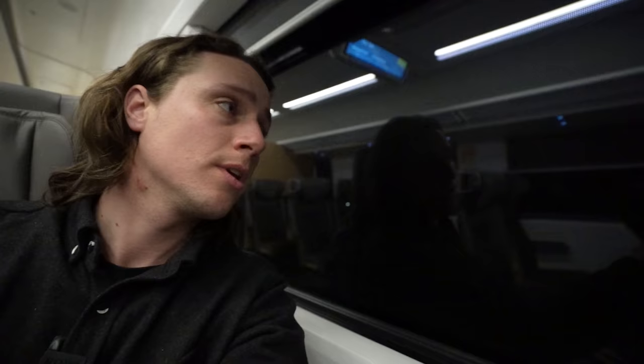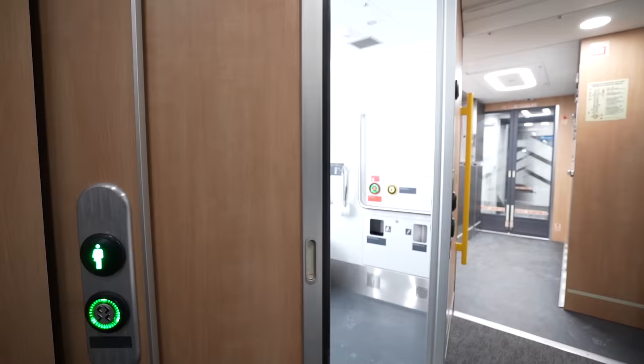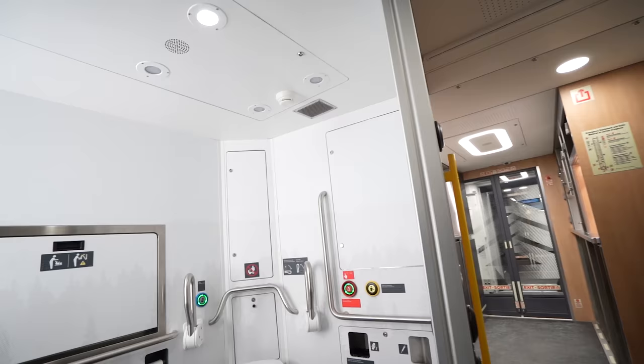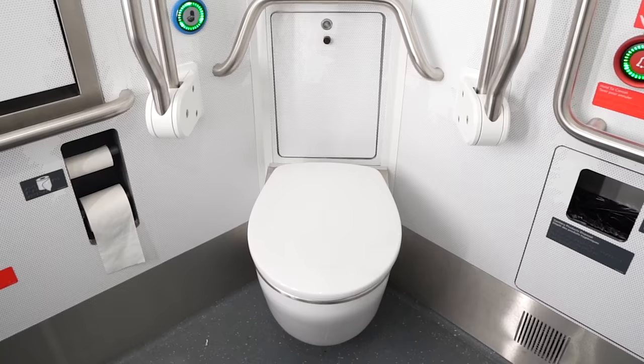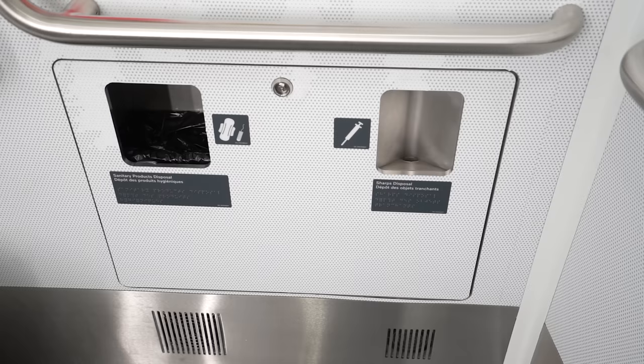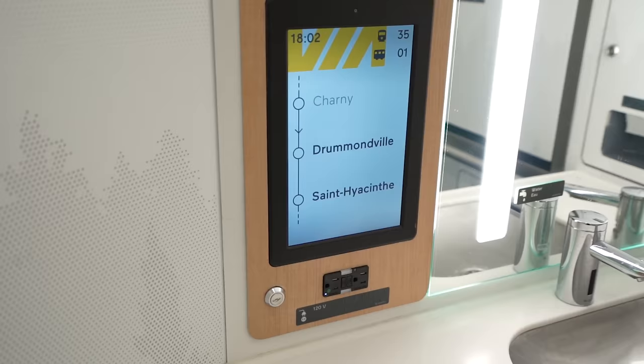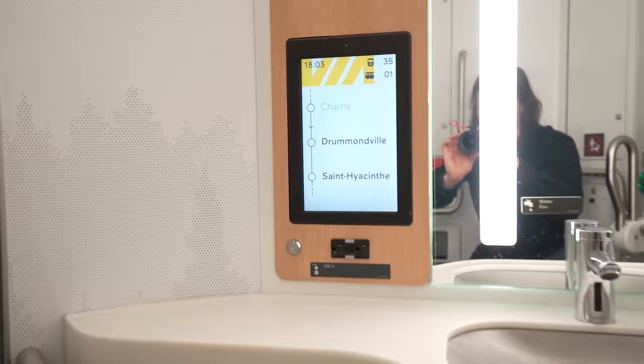Ladies and gentlemen, it's time for the famous bathroom tour! We have a spacious, bright, and accessible bathroom — very much a Canadian theme. On the wall there are lots of accessibility aids, coat hangers, a sharps disposal, sanitary products disposal, a baby change table, a mirror, a sink, and a monitor that tells you where you are — just in case you're spending a little extra time in there. Honestly, as far as size and usability go, it might be one of the best bathrooms on a train.